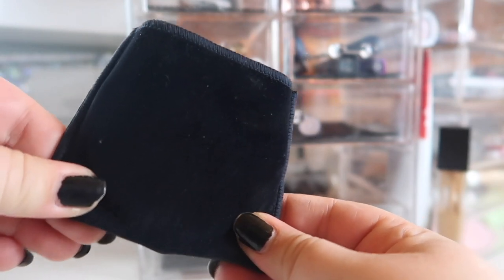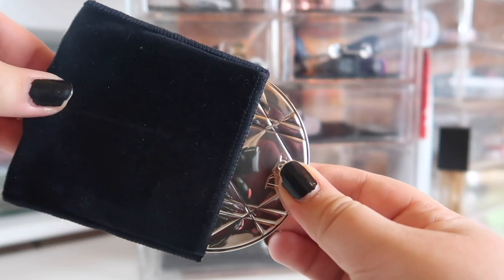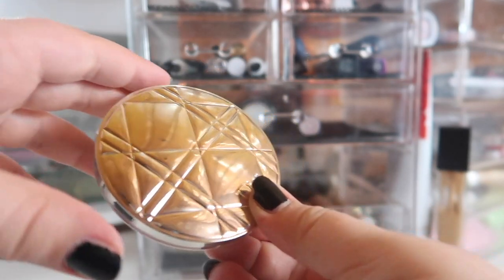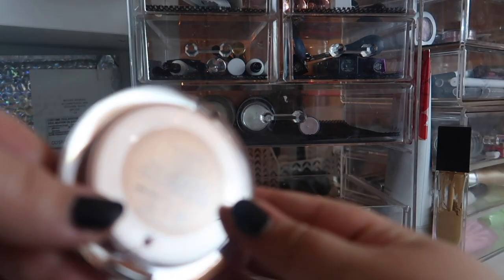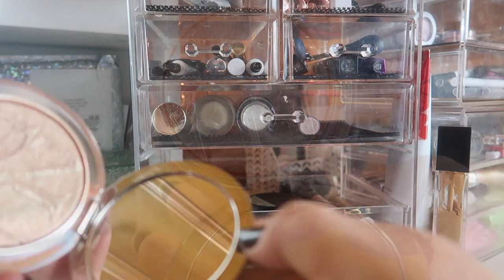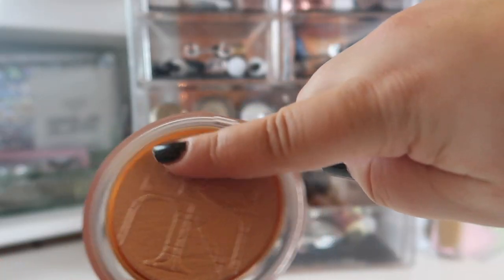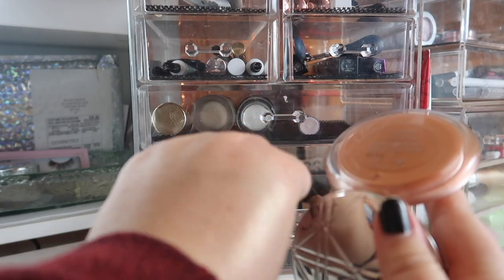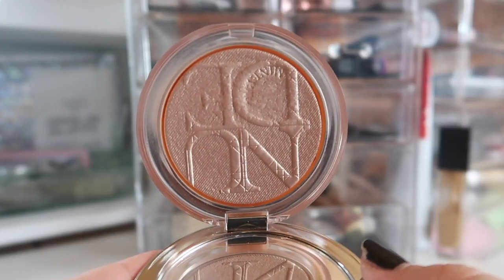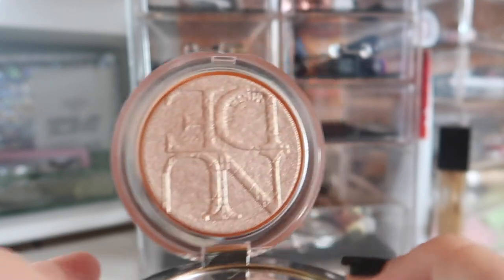I'm currently panning a highlighter, but this is one I've been reaching for ever since I kind of picked it up on a whim. This is a luxury highlighter — I picked up a highlighter from Dior. This is the Dior Skin Nude Luminizer, and look how gorgeous this is! I swatched this in store and I had to get it.